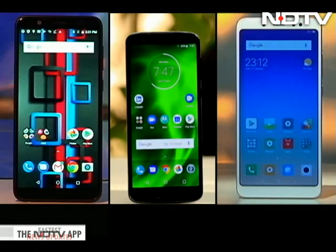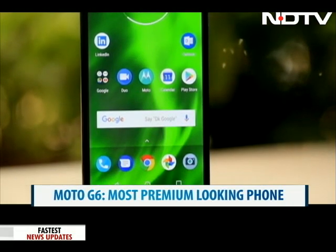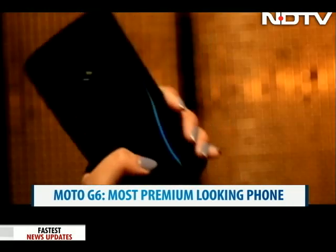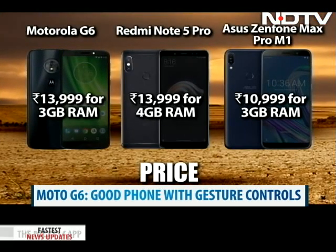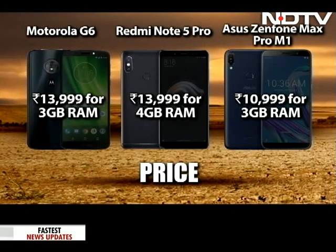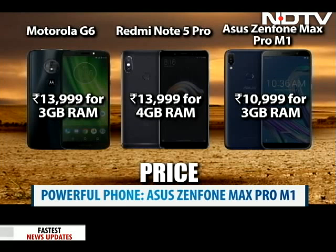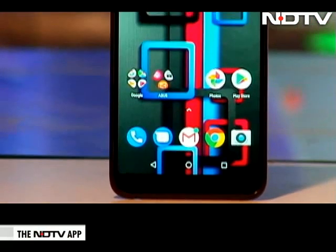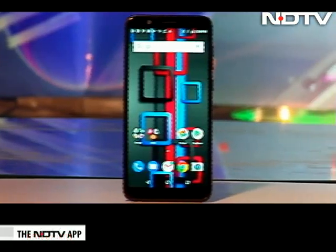So, who wins the budget segment phone game? In terms of looks, the Moto G6 is the most premium-looking with a sleek display, and it feels very comfortable to hold and use with Moto's gesture controls. But the Asus Zenfone Max Pro M1 costs the least for the 3GB variant at Rs 10,999 and is the most powerful of the lot, with a massive battery and a good chipset. If you want a powerful day-to-day phone at this price, the Zenfone Max Pro M1 is the clear choice.